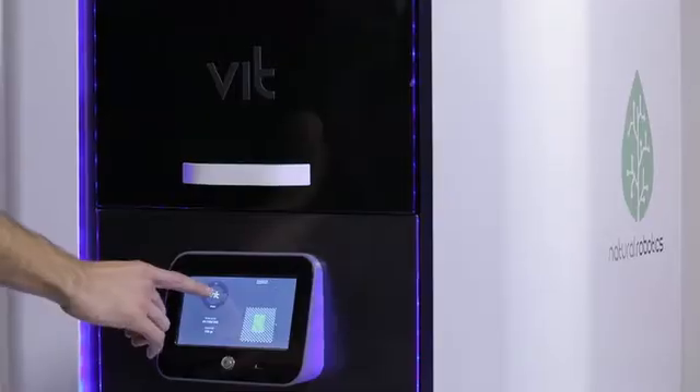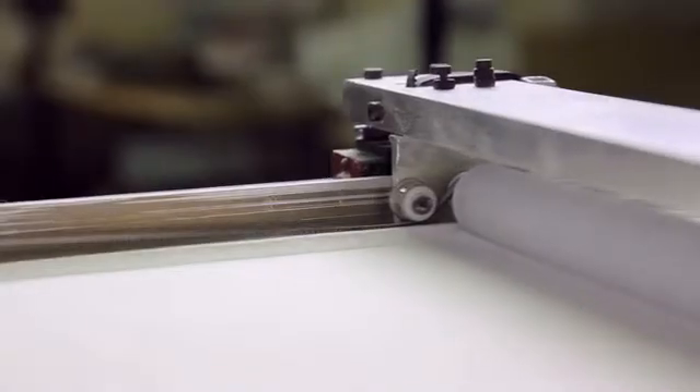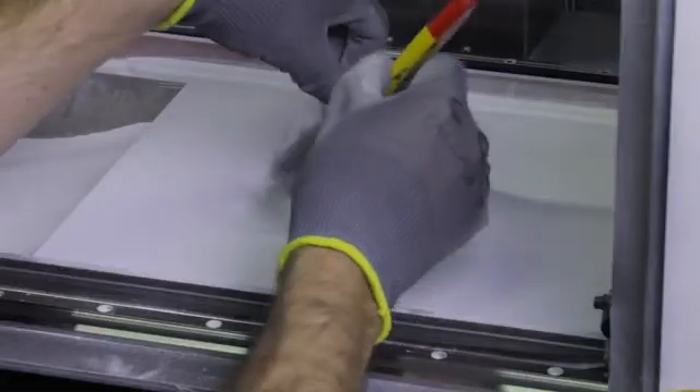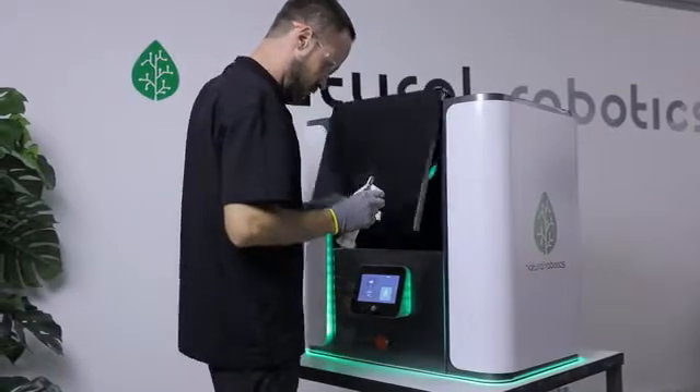You just add the powder to the machine and press the ON button. We wanted our printer to be user-friendly, so we added LED accessories to indicate the state of the process at all times. Once the process is finished, a signal will appear. All you do is extract the object and clean it. You can even reuse the leftover powder.